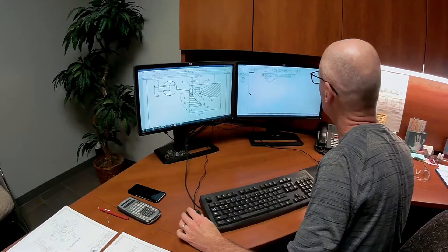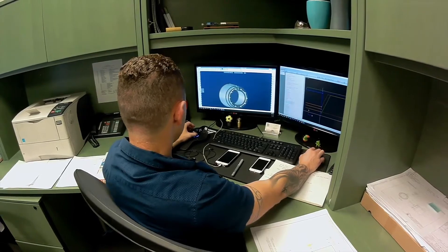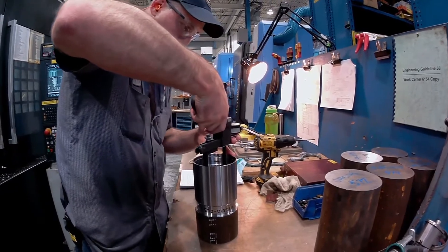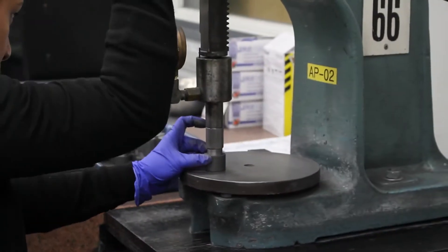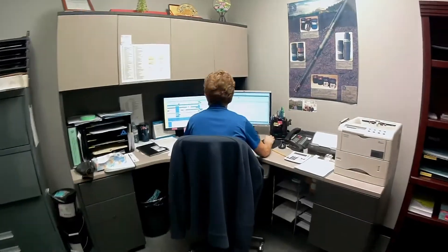From the engineers equipped to expertly design solutions, to programmers and machinists creating intricate products using sophisticated automation, to inspectors ensuring our products meet the highest standard of quality and precision — the dedicated people at Dymotech work hard to build trust with each other, our suppliers and our customers.